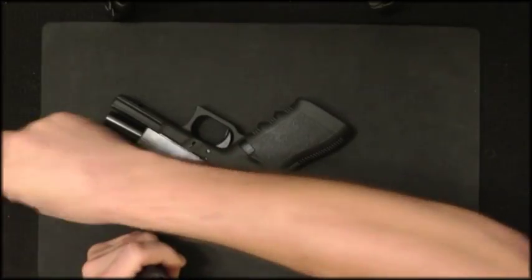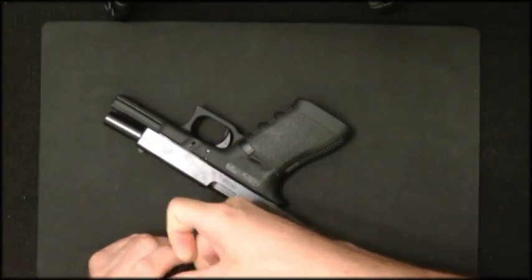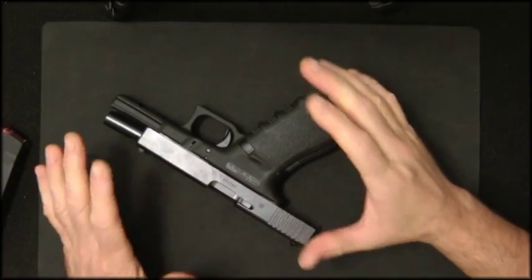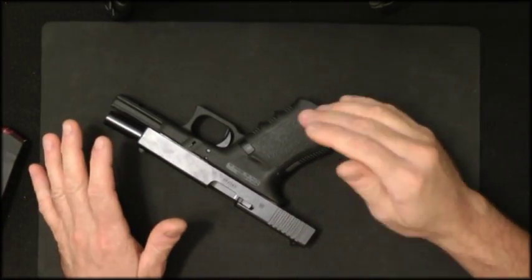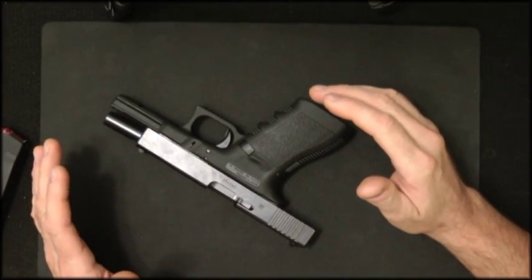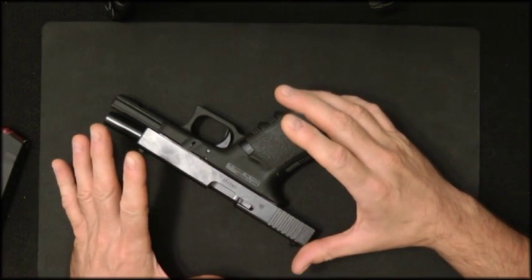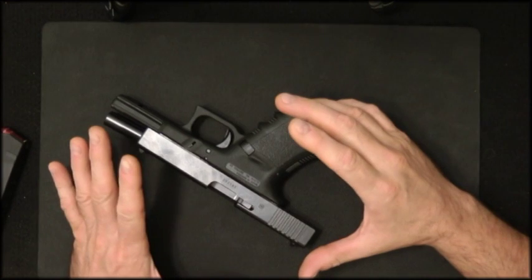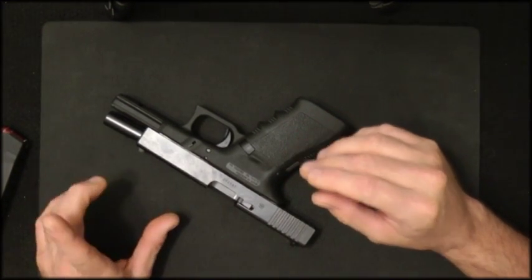Today I want to go through the tap, rack, and fire — or TRF. Just remember: tap, rack, and fire. If you follow this procedure you'll be able to clear any kind of jam at the range or when you're competitively shooting. I'll show you starting with scenario one.